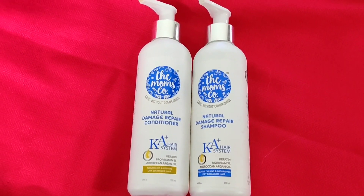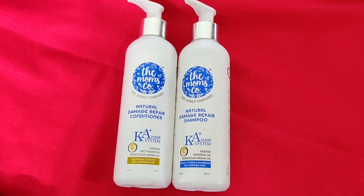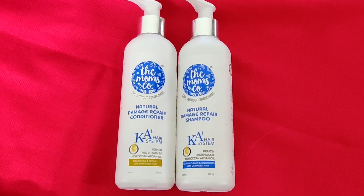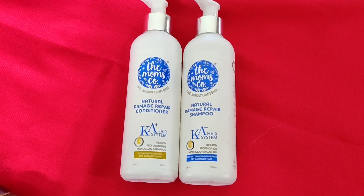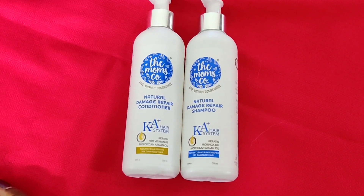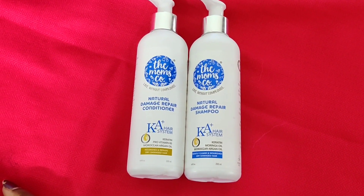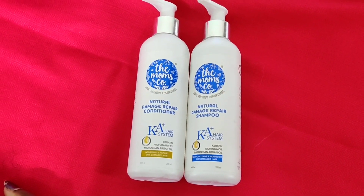These products are suitable for dry, damaged, and chemically treated hair, as well as hair damaged from heating tools and styling. They are also beneficial for frizzy hair, normal to oily hair, and curly hair.